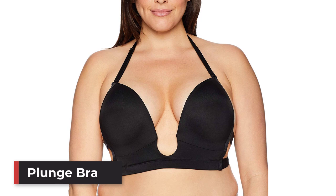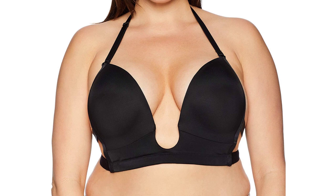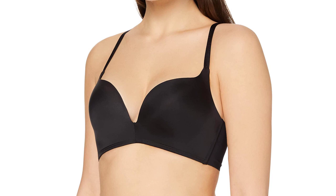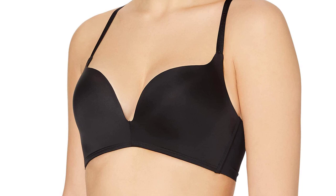Number 4: The Plunge Bra. Plunge bras provide the deep V décolleté that makes them distinct. The center gore is lowered to allow for low-cut tops and dresses, while angled cups give women the appearance of increased cleavage with their narrow center gores. Plunges differ from push-up bras because they are generally not as heavily padded. This style is often made with underwire and designed specifically for plunging necklines on more formal occasions like date night.